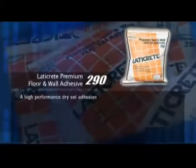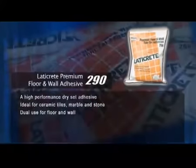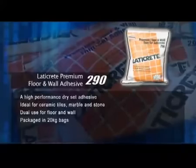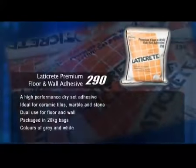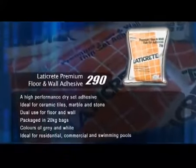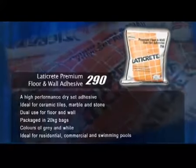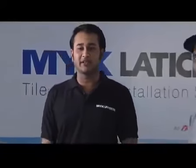Let's take a look at the product. It's a high performance dry set adhesive ideal for ceramic tiles, marble and stone. It has a dual use for floor and wall, and is packaged in 20 kg bags. It comes in colors of grey and white, and is ideal for residential, commercial and swimming pools. We have one of our experienced applicators who will now demonstrate the method of using LATICREED Premium Floor and Wall Thinset Adhesive 290.